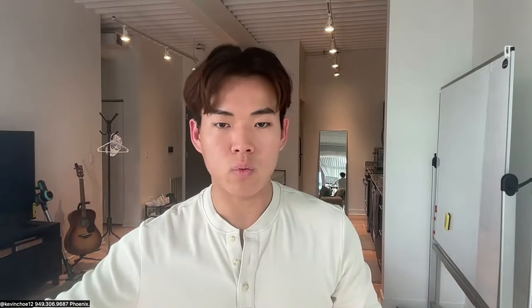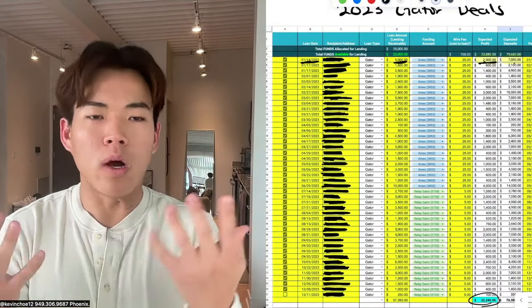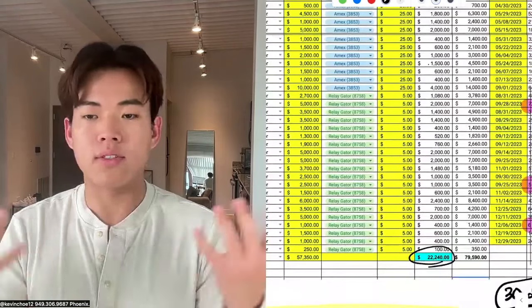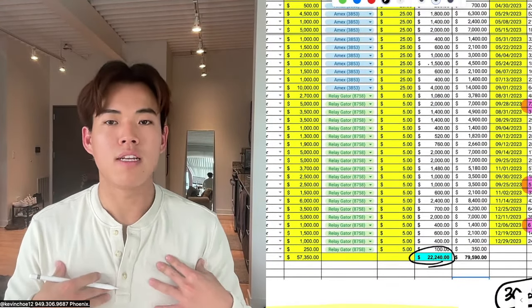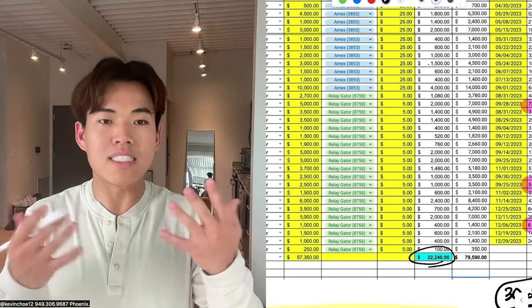In 2023 I did 79 sub-2s that I wholesaled and bought another 11 properties — 90 sub-2s total — and that's where I spent my time. The Gator Lending was all word of mouth. I barely talked about it, maybe once or twice on my Instagram story, and I literally made $22,000. I wouldn't even consider it a business — it was a hobby. I probably spent less than three hours the entire year.